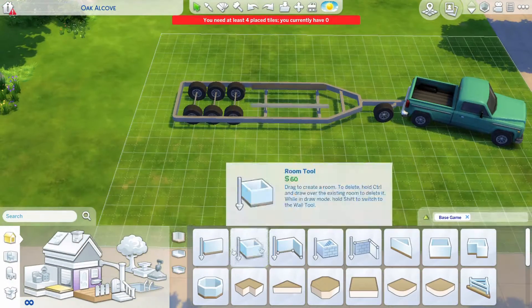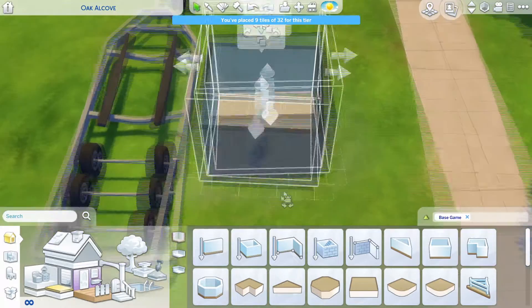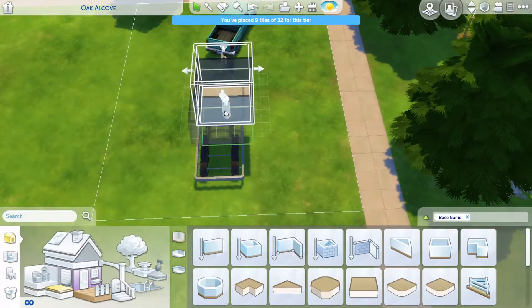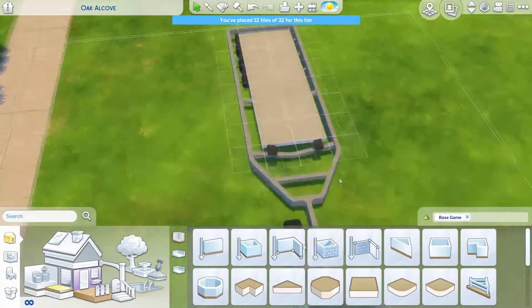Hi guys, welcome back to another video. This time we're doing something different. If you guys couldn't tell by the title, we're doing a micro trailer home. I really wanted to use debug in this build.